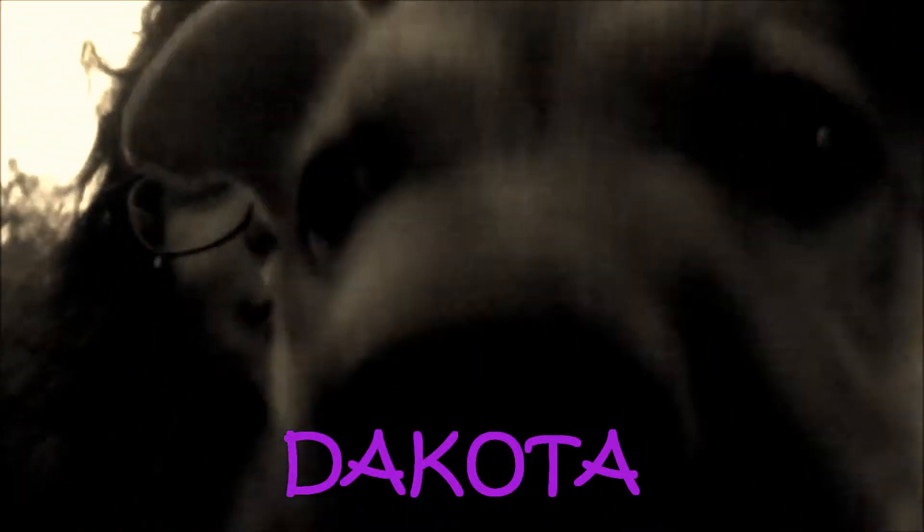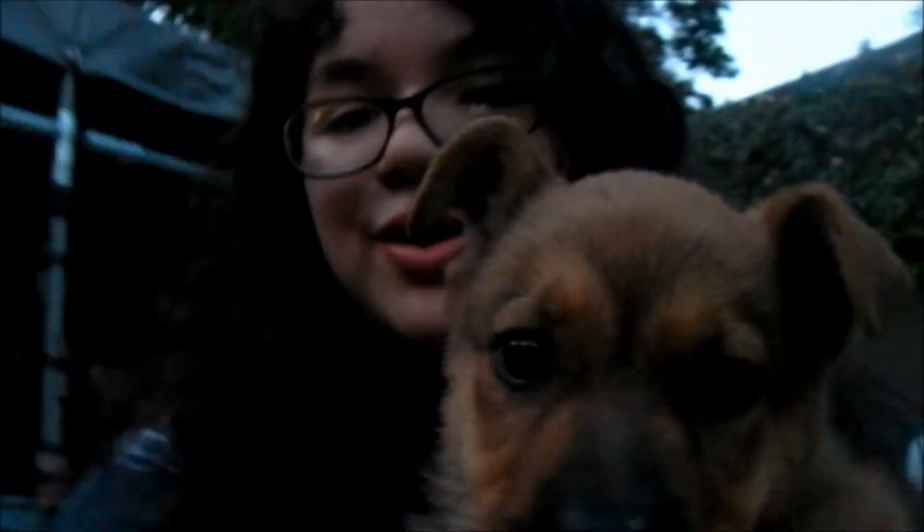Say hi, baby! Hey guys, so recently, about almost a month and a half ago, I got a new puppy, as you can see.